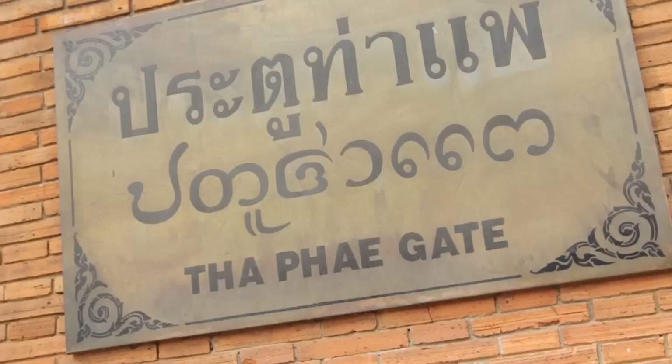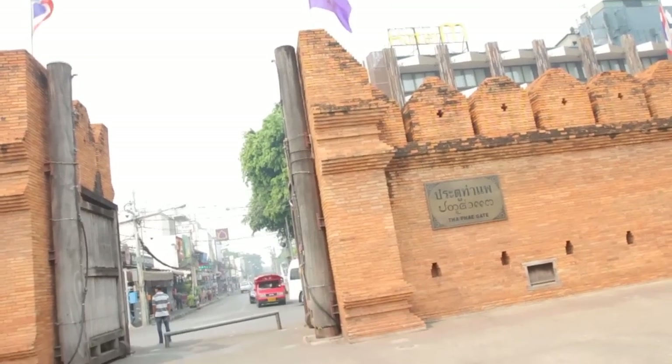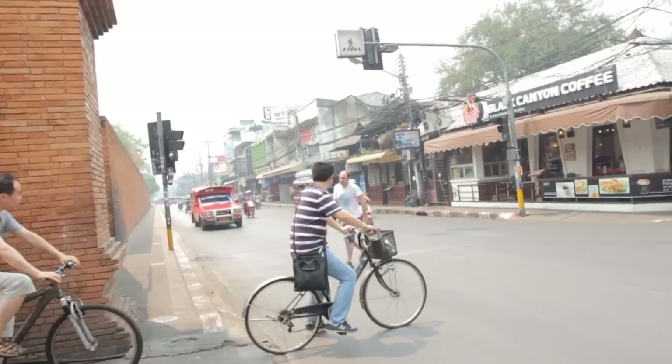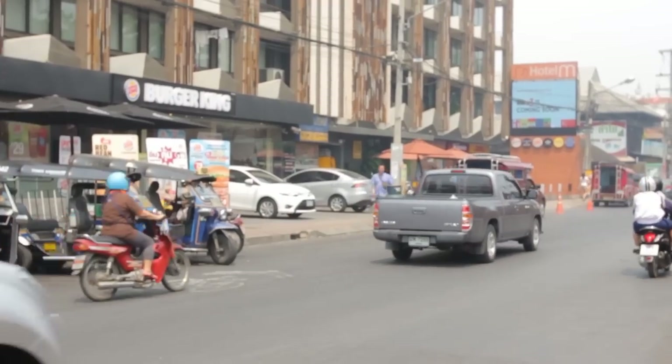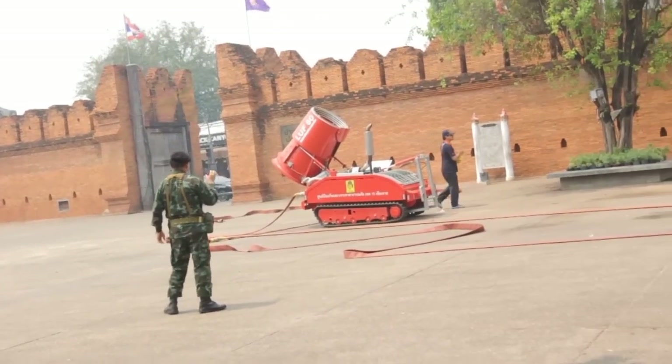Continuing our cost of living tour, we've come to Tha Phae Gate, which is kind of the main touristy hub in Chiang Mai. This is also where you'll find Starbucks, McDonald's, and Burger King. The price of a small cappuccino at Starbucks is 90 baht; a grande is 120 baht. Normally we'd pay about 50 to 60 baht for a cappuccino elsewhere. A Big Mac meal here costs about 162 baht, which is about three quid — pretty good as a price comparison benchmark.